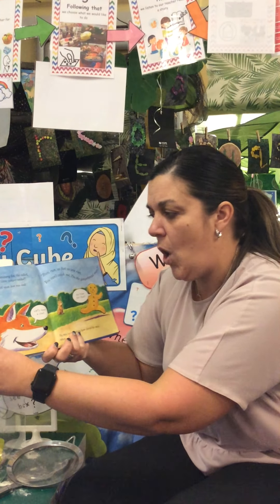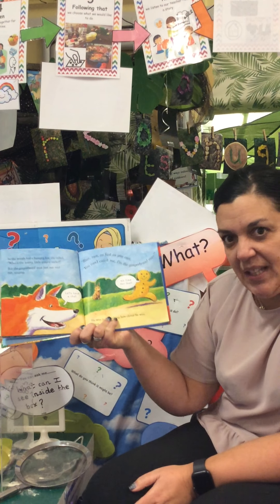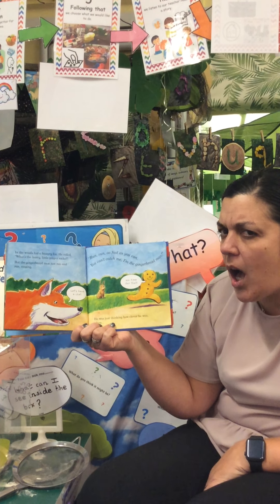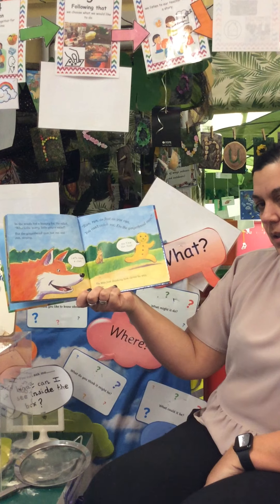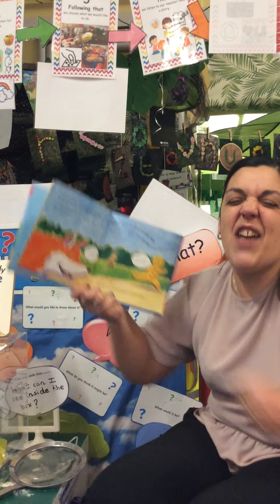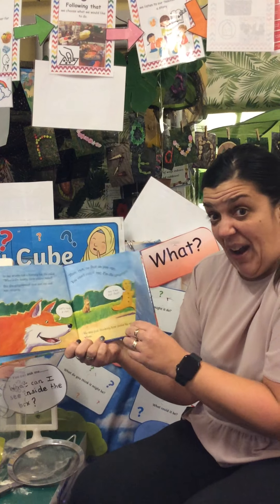And he just kept running until he got to the woods and he met a fox. What do you think the fox might do next, children? Do you think he's going to make friends with the gingerbread man? Or do you think he's going to be a bit sly and a bit sneaky? What's the hurry, little gingerbread man? said the fox. I'm running. Run, run, as fast as you can. You can't catch me, I'm the Gingerbread Man! And he just ran away from the fox.